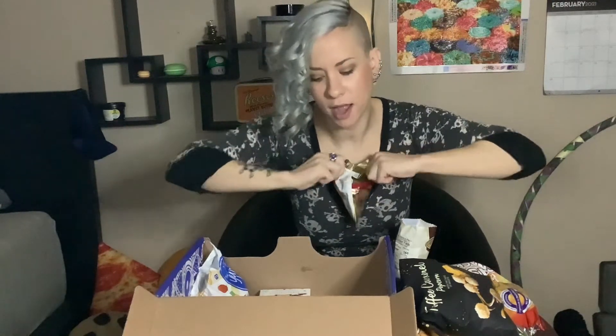Now I'm curious about the cocoa powder marzipan. They've taped over most of the package. For those of you that don't know what marzipan is, it is almond paste — it's a little more complicated than that, but yeah. I'm not sure if I taste the cocoa powder — that pretty much just tastes like marzipan, but I'm not mad about it.